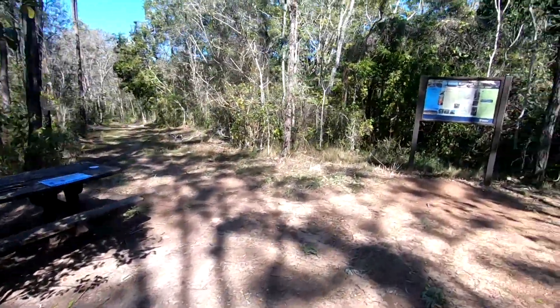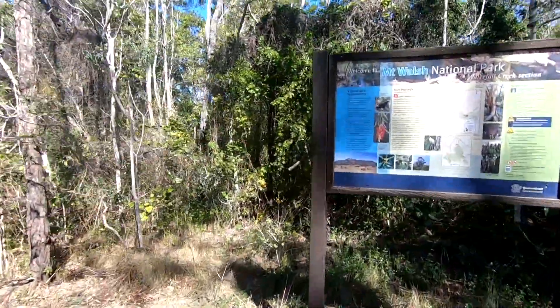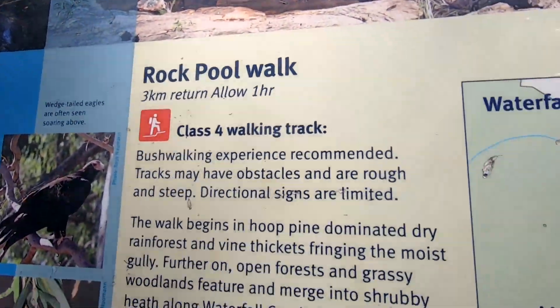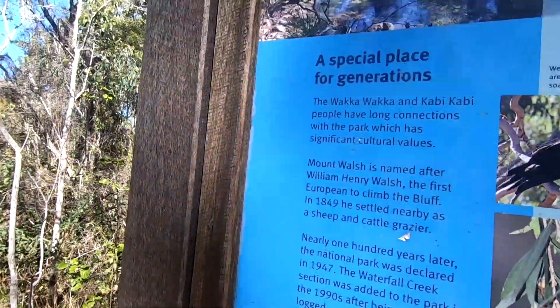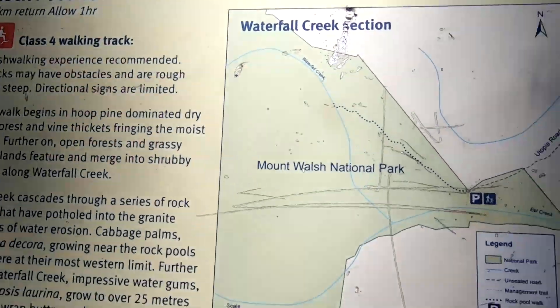Here's the start of the walk — this is the rock pool walk, so it's three kilometers return. It looks like it'll be really nice. All right, let's go have a look.